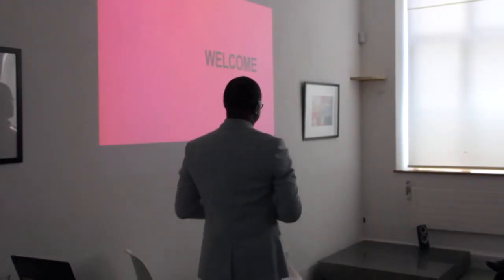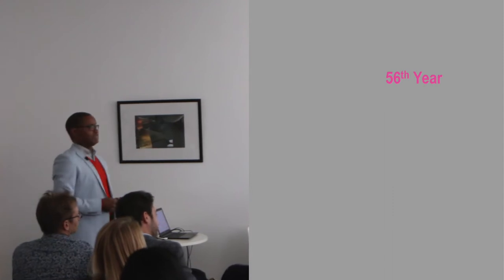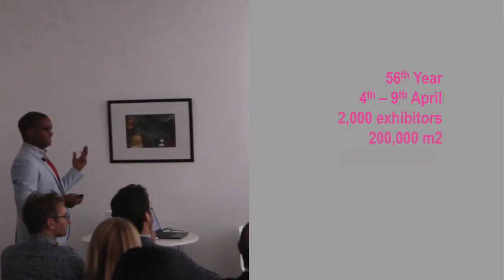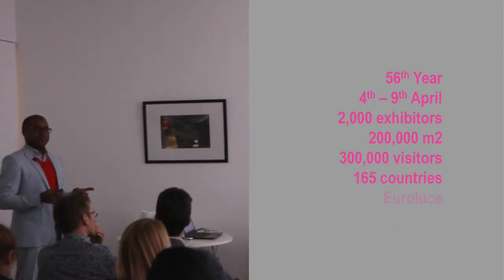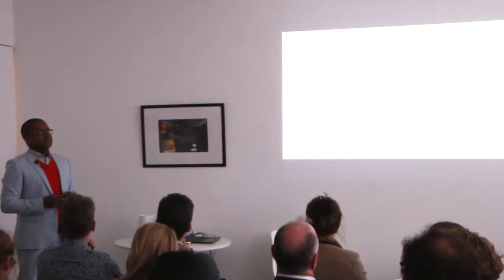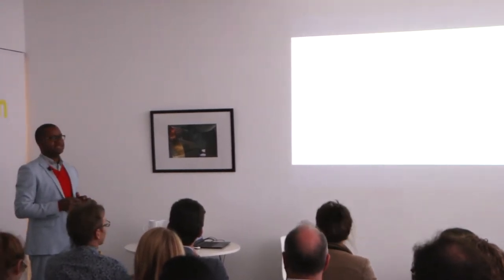To give you some statistics if you've not been: it's the 56th year of Salone, held in early April — moved this year because of Easter. There are 2,000 exhibitors, 300,000 plus visitors from many countries. Every two years they have Euroluce, the lighting exhibition, and in between that they have Eurocucina for kitchens. Euroluce never disappoints — lighting is one of the most important things in interior design.